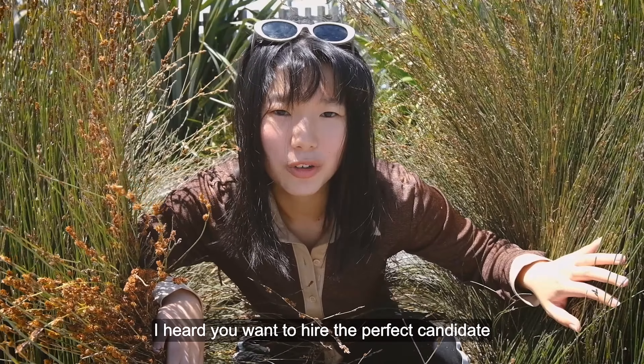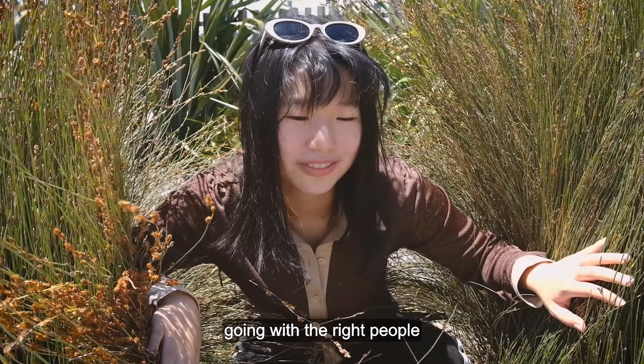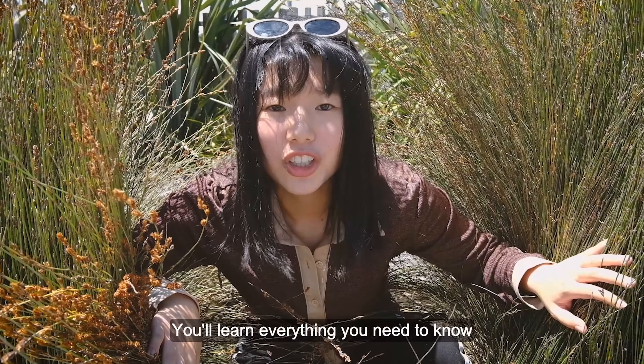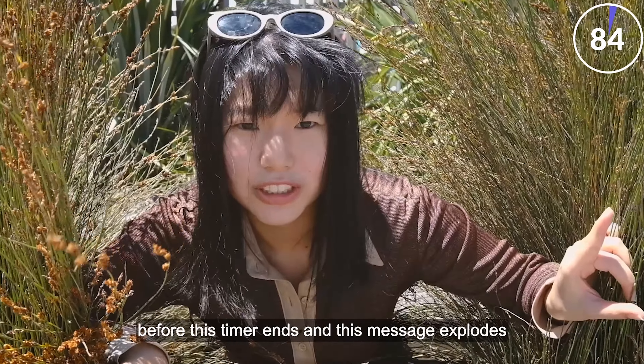I heard you want to hire the perfect candidate super fast, which means getting the right conversations going with the right people. We've got you covered. You'll learn everything you need to know about how to use ContactOut to hire fast before this timer ends and this message explodes.